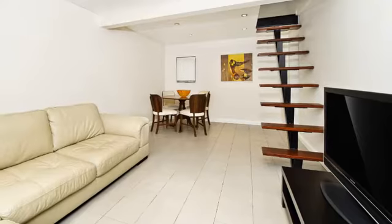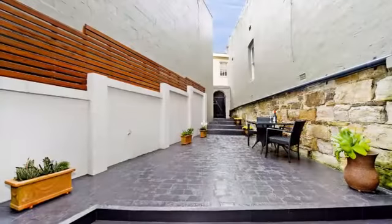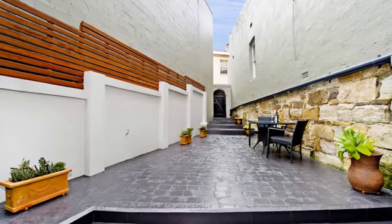Impeccably refurbished with fresh contemporary interiors and a well-conceived layout, it opens out to an enormous courtyard bathed in northerly sunlight.